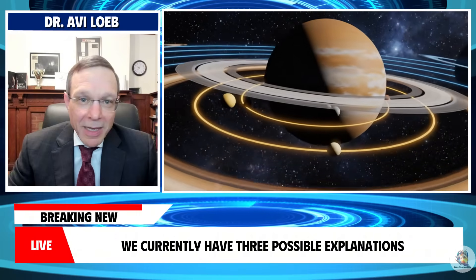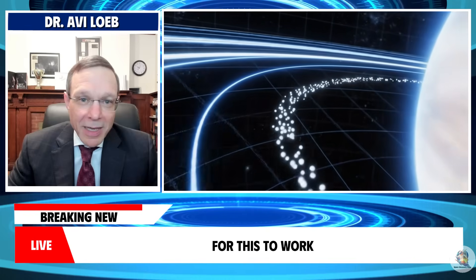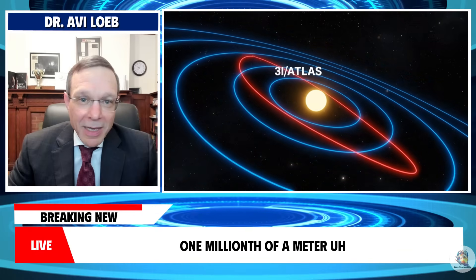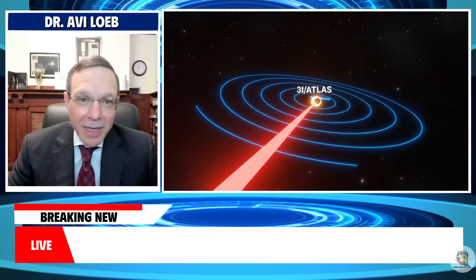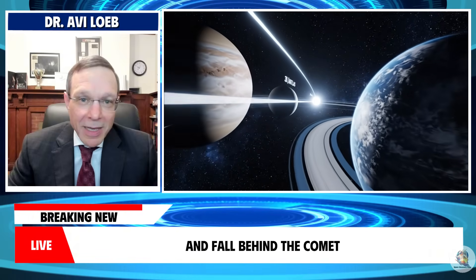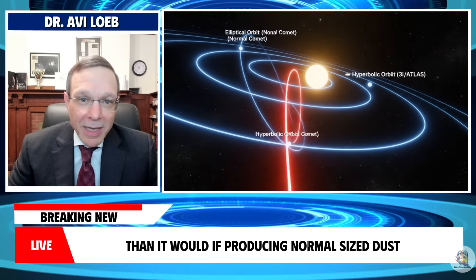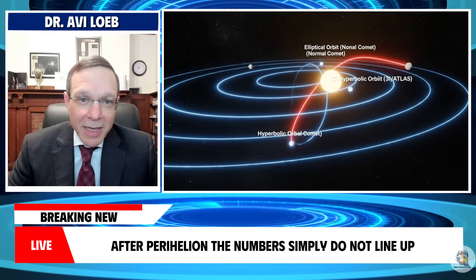We currently have three possible explanations, and each comes with significant issues. Explanation one: massive dust particles. For this to work, the comet must be releasing dust particles with a radius of around 100 micrometers. Typical comet dust is roughly one micrometer — one millionth of a meter. A particle 100 micrometers across would be about one million times more massive than a typical dust grain. If 3i Atlas is ejecting such unusually heavy particles, they would resist the solar wind and fall behind the comet, forming a sunward-pointing anti-tail. But to produce the observed brightness, the comet would need to lose about 100 times more mass than it would if producing normal-sized dust, yet we have seen no change in the comet's physical size. After perihelion, the numbers simply do not line up.